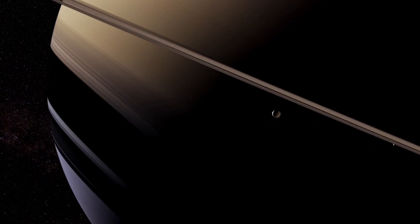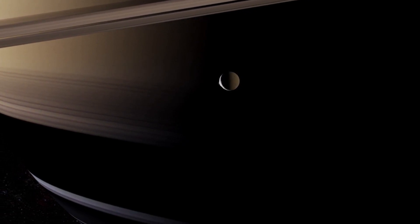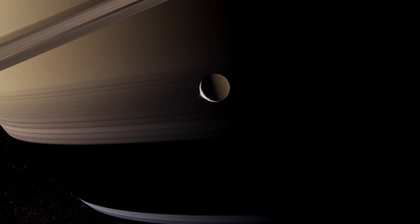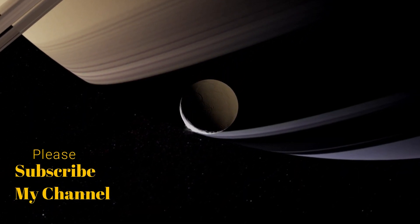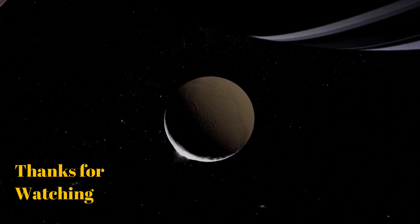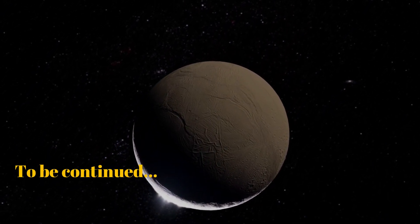Cassini continued on its celestial road trip, where it found this frozen outpost, Enceladus. This moon appeared to be frozen solid, a dead ball of ice, until something astounding was spotted near the South Pole. Huge plumes of water spouting through cracks in the surface ice. Beneath the frozen surface of Enceladus was an ocean of liquid water.